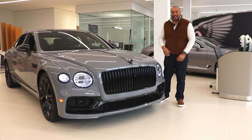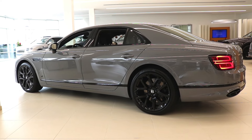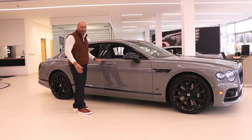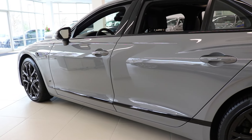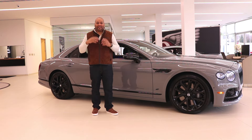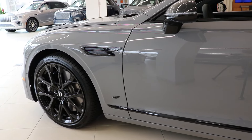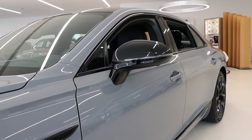Checking out the side profile of the Flying Spur, which is easily my favorite angle of this vehicle. The first thing that will jump out at you are the sharp lines throughout this car's aluminum bodywork, incorporated via an engineering technique called superforming, which removes any seams or welds from the bodywork. The Black Line specification is carried throughout the side profile — we have blacked-out badges, gloss black side view mirrors, window surrounds, and of course the 22-inch 10-spoke gloss black wheels exclusive to the V8S model.